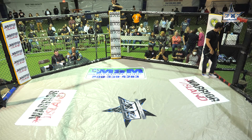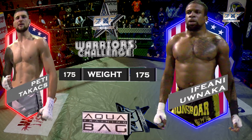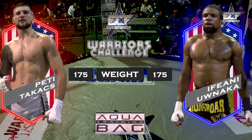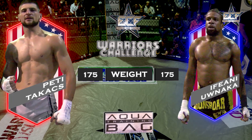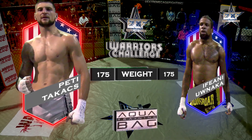We're now coming out for up 6 count, 2 hundred rounds of K1 kickboxing action in the 175 pound division.